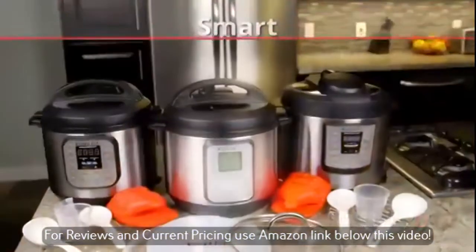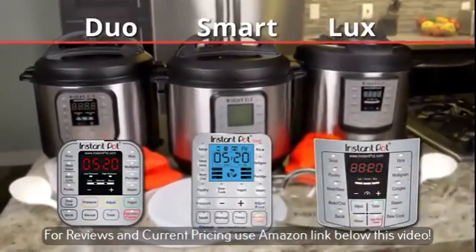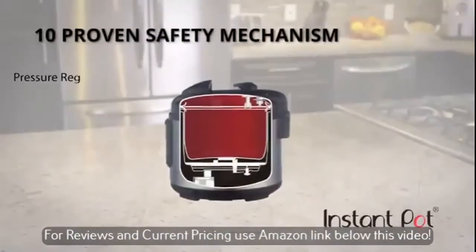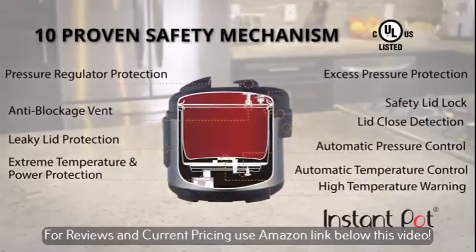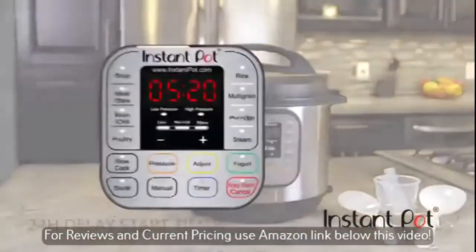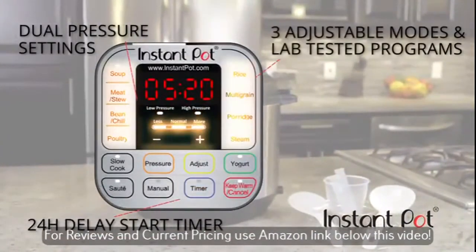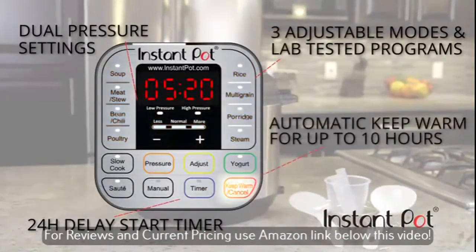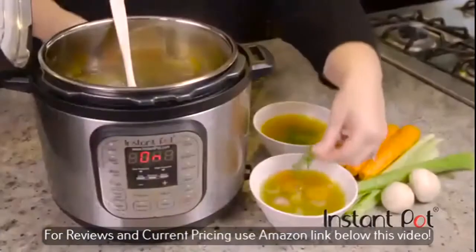Instant Pot's models — the Smart, the Duo, and the Lux — are thoughtfully designed and offer affordable solutions for everyone. Instant Pot has industry-leading safety mechanisms that make it extremely safe to use and allow for peace of mind. Just press it and forget it. Features include a delay start timer, dual pressure settings, three adjustable modes for its lab-tested cooking programs, and an automatic keep-warm function. Your food will be ready when you're ready to eat. It's perfect every time.